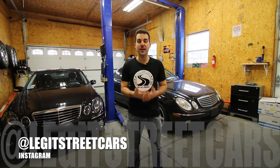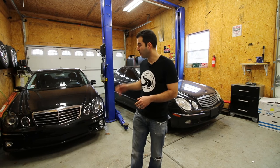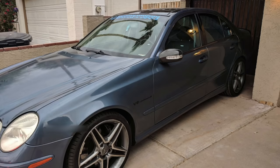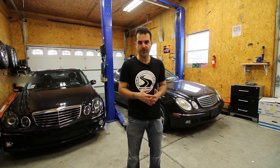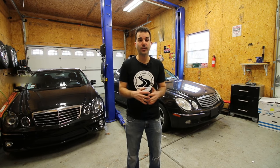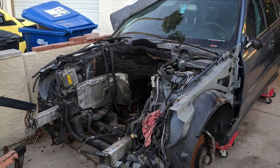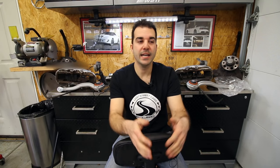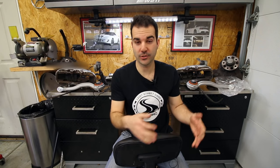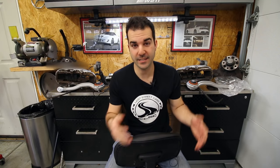Welcome back to another episode of Legit Street Cars. My name is Alex and in today's video I'm going to show you everything that I bought to make this car feel a little bit more like this car. But unfortunately, this car had to die to make this all possible. You wouldn't wish the fate of this E55 upon even your worst car enemies.